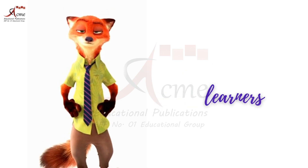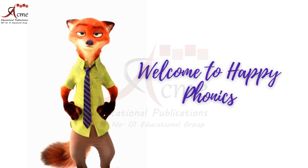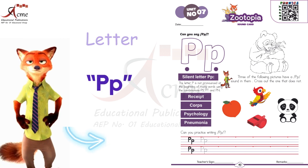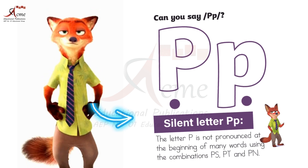Hello, young learners. My name is Zootopia. Welcome to Happy Phonics, Early Year Foundation, Stage 3. Today we're going to uncover a secret about letters, and it's all about the silent letter P. Are you ready for the magic? Let's begin.